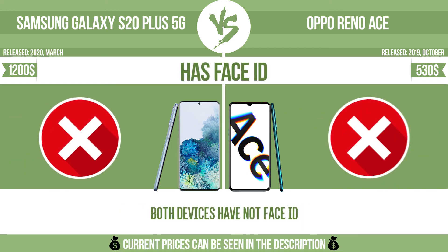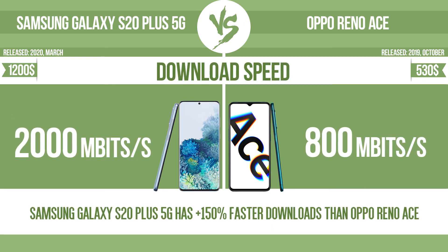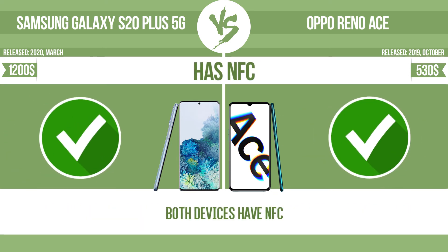Has face ID. Download speed. Upload. Has NFC.